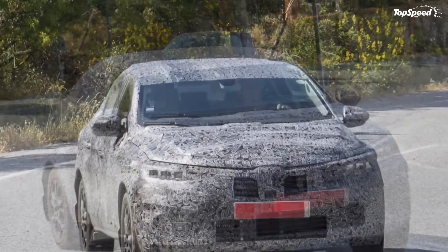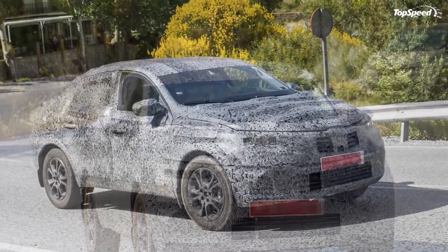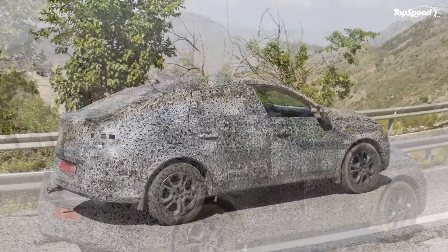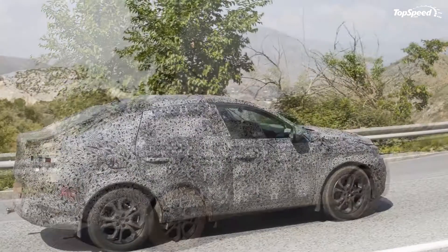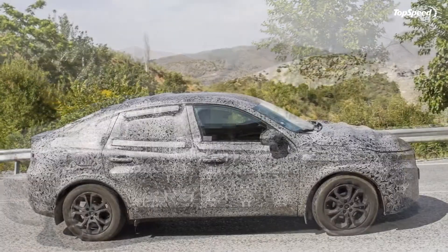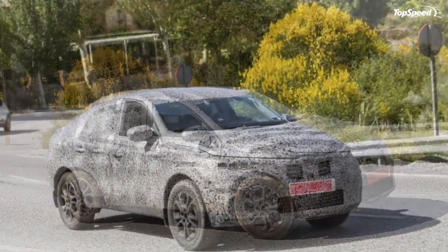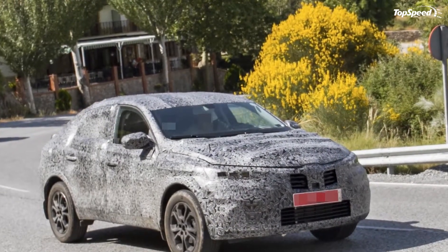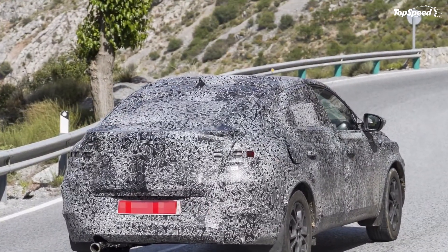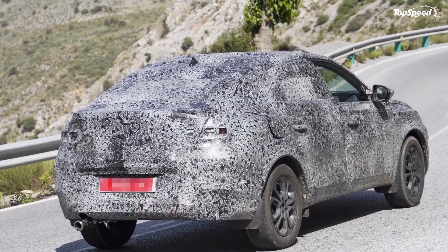Prices. Pricing is still a mystery, but we can look at the Capture for a bit of reference. The base trim, called the Capture Play, starts at £15,300 — that converts to just over $20,000 based on current exchange rates. The mid-level trim is the Capture Iconic, starting at £16,500, or about $21,800. Then there's the range-topping Capture GT Line, which starts at £18,300, or a little over $24,000. Using these prices as a reference, it wouldn't be surprising if the Capture Coupe is priced somewhere closer to the Capture GT Line, maybe even a little higher.